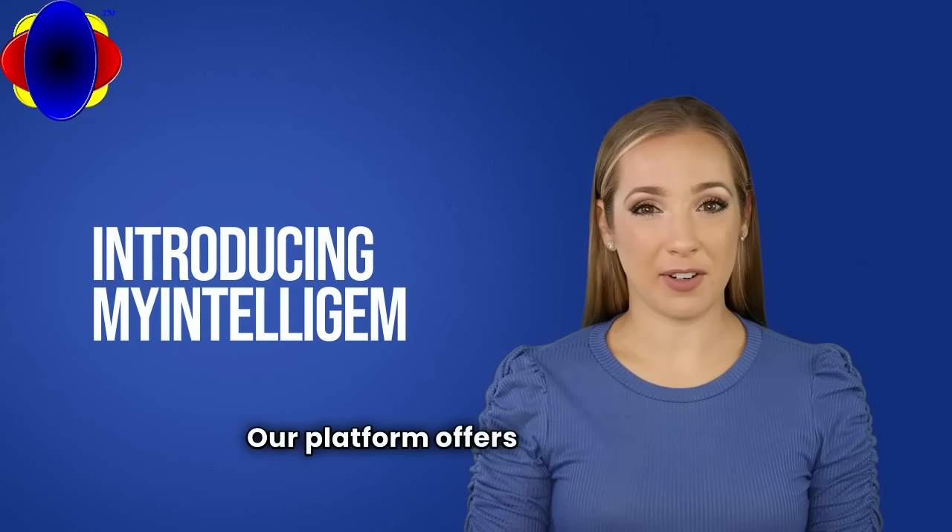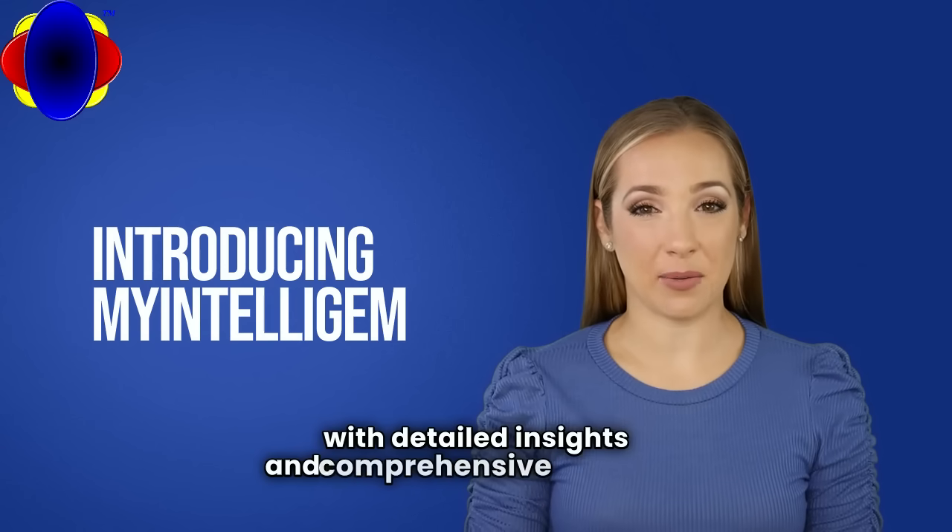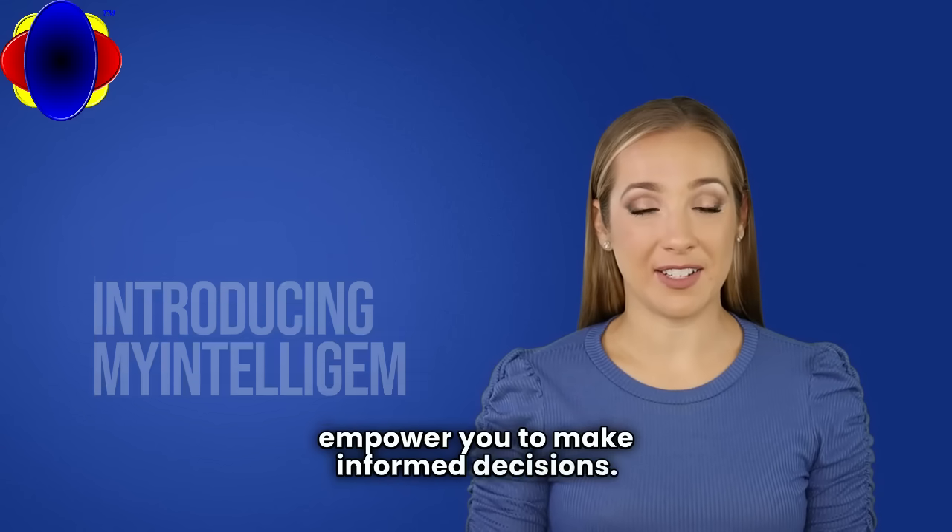Our platform offers unparalleled precision, providing you with detailed insights and comprehensive data that empower you to make informed decisions.